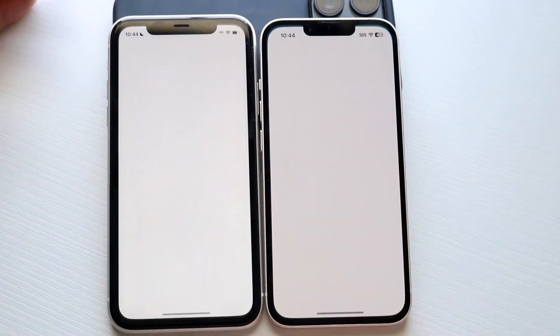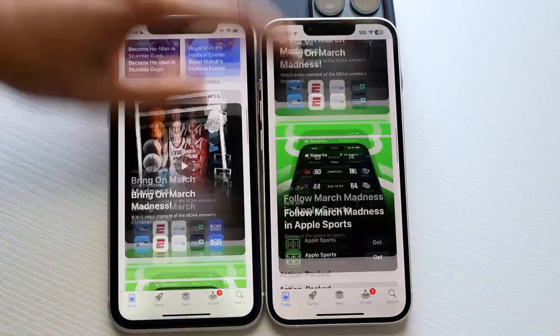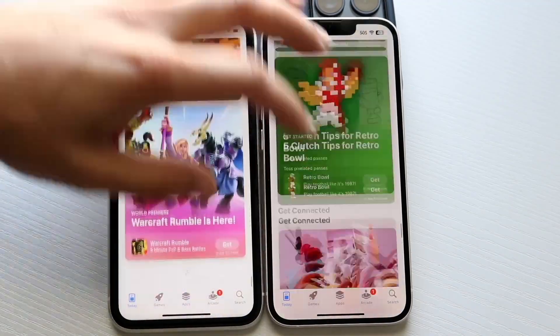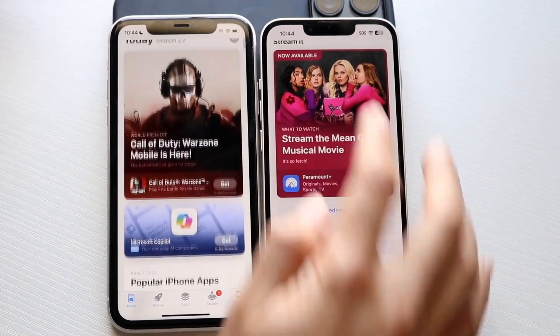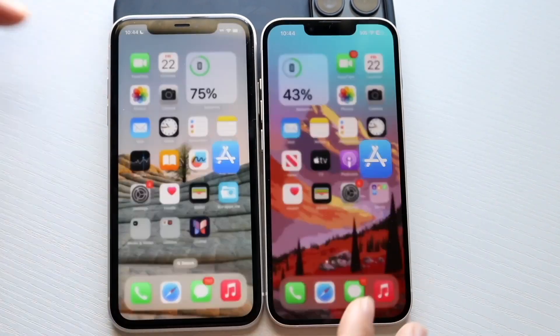App Store, 3, 2, 1. The iPhone 11 actually was the faster one there. I was just about to say the iPhone 14 was the faster one every time — I was already wrong. The iPhone 11 has been doing a decent job keeping up between both devices. I would still say, though, that the iPhone 14 is probably going to be the faster one overall.